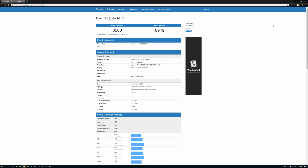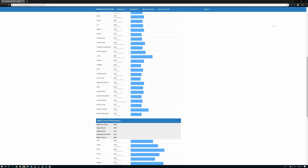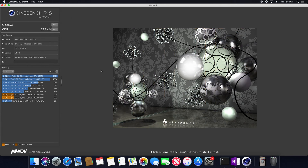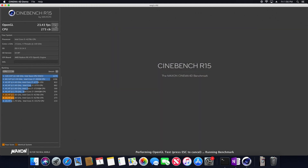I did some basic benchmarking and the only thing I'm going to talk about in this video is the GPU and CPU, because benchmarking is really not that important unless you're comparing it directly to another machine. In Geekbench we got a single-core score of 3560, but the multi-core score is 6949, which is pretty low — and that's because of the dual-core processor. On Cinebench we got a CPU score of 273, which is pretty low. That's not a great score, but again we're talking about basically a mobile processor.